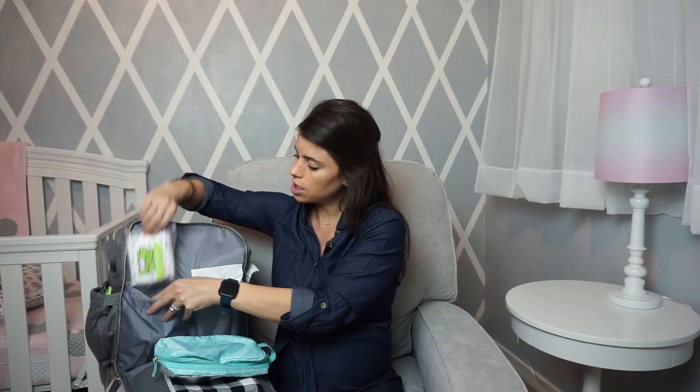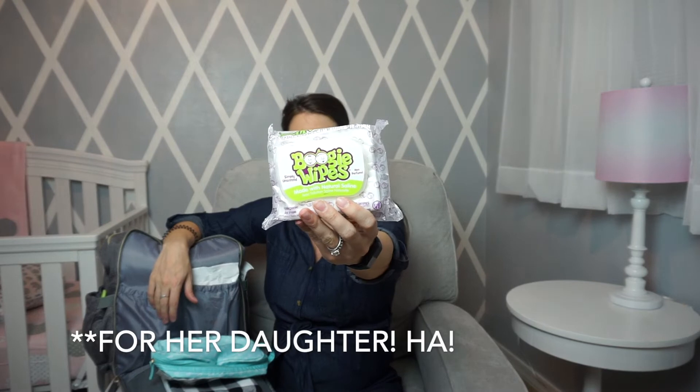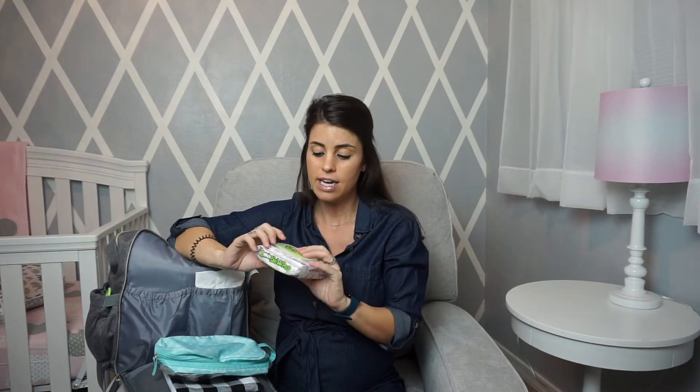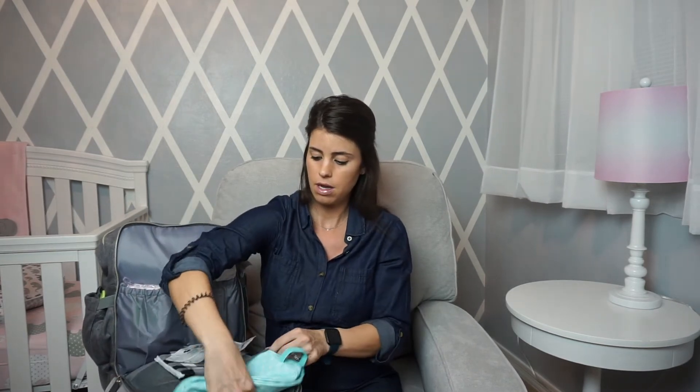In this pouch I also have some Boogie Wipes. My sister's been using these and I've heard amazing things — babies have boogers, mucus, and saliva, so these are nice wipes for all of that. This pouch zips all the way down so things won't fall out when opened.